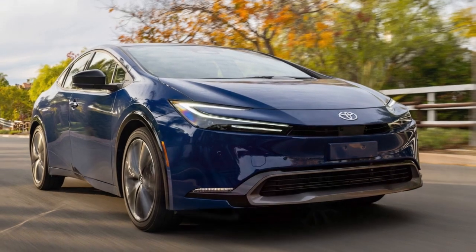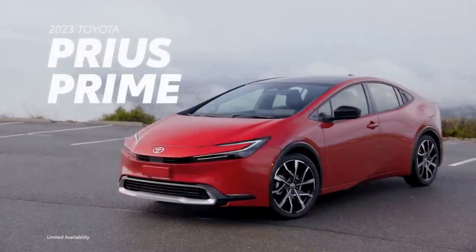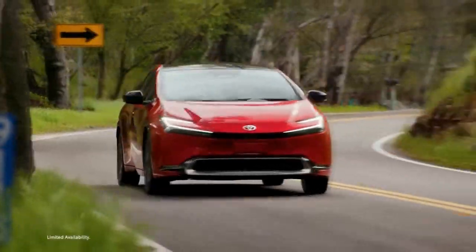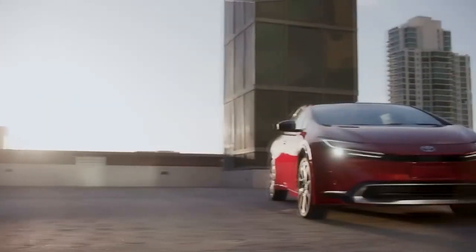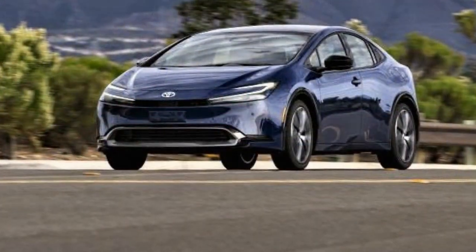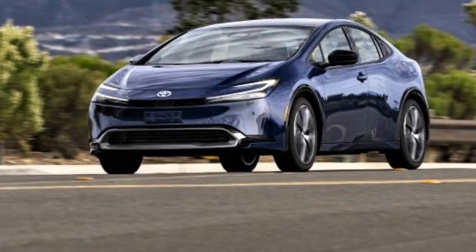When evaluating the 2023 Toyota Prius Limited, it becomes clear that some aspects of its value go beyond its price tag. This unique model offers a combination of advantages and trade-offs that make it a distinct choice in the lineup. What sets the Limited apart? For those who appreciate added convenience features, the Limited trim proves to be an excellent value.